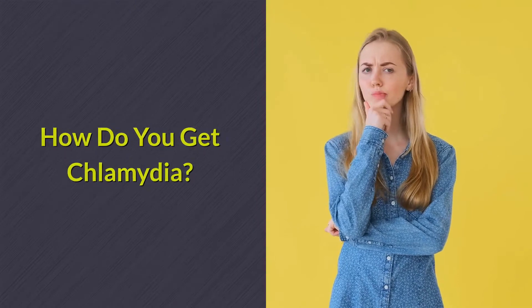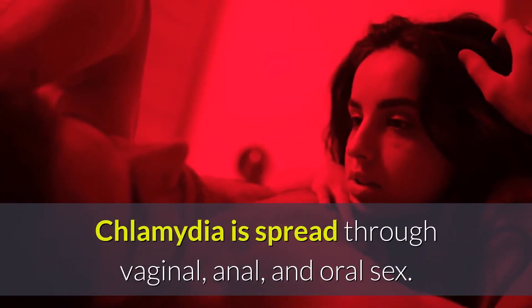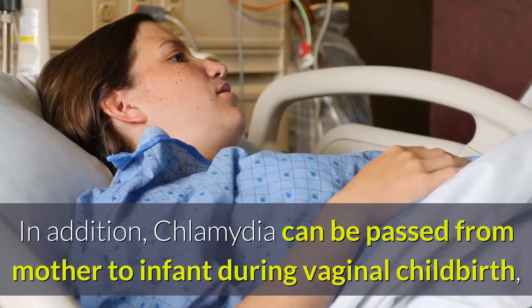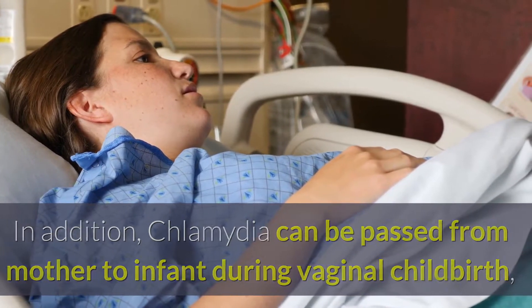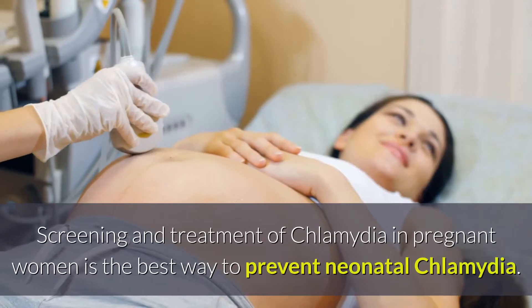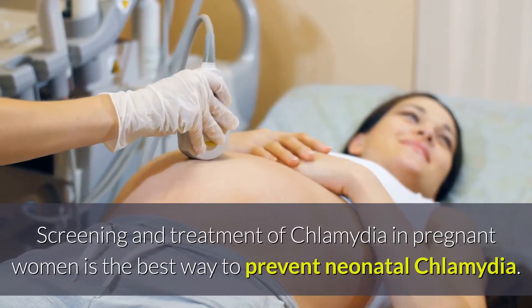How do you get Chlamydia? Chlamydia is spread through vaginal, anal, and oral sex. It can also be spread via shared sex toys. In addition, Chlamydia can be passed from mother to infant during vaginal childbirth, causing pneumonia and eye damage in the newborn.